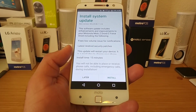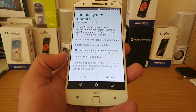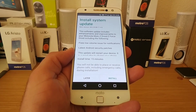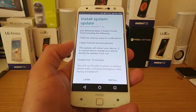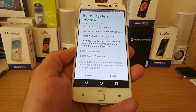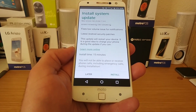This software update includes enhancements and improvements to your Motorola Moto Z Droid and Z Force, including the following fixes: low volume issues for notifications, and the latest Android security patches. This update will restart your device. It is a good idea to charge your phone during the update. Install time is 15 minutes.